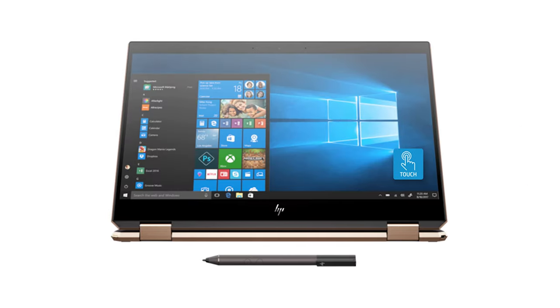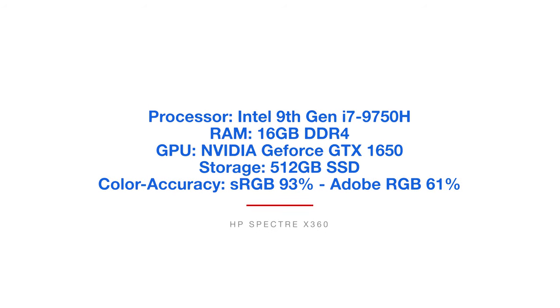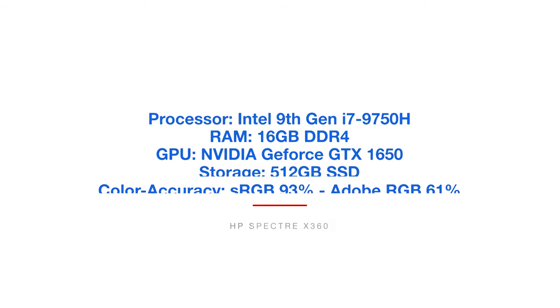The next laptop is the HP Spectre X360. This laptop comes with the Intel 9th Gen i7-9750H processor, 16GB of RAM, the NVIDIA GeForce GTX 1650 GPU, 512GB solid-state drive, and a color accuracy of 93% sRGB and 61% Adobe RGB.